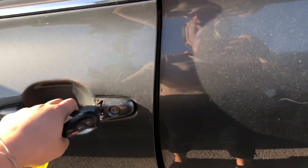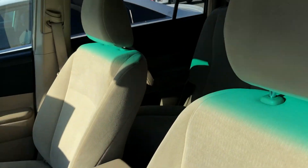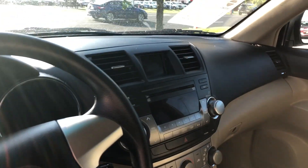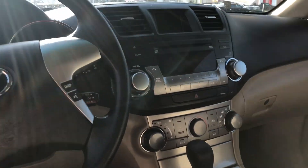You have cloth interior in the color beige. You have a power driver seat with lumbar support, and you also have all of your power windows and power mirrors. This is what your front dash looks like — you have all of your radio connections here and temperature controls.